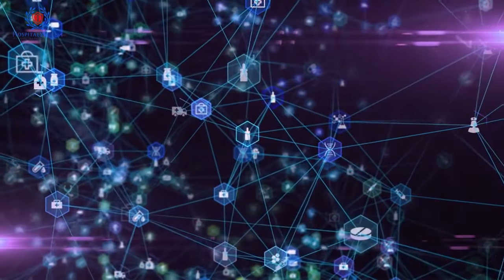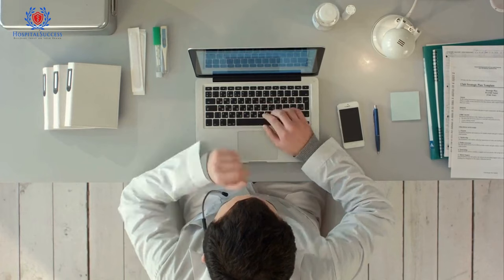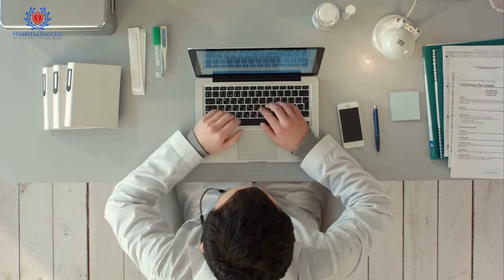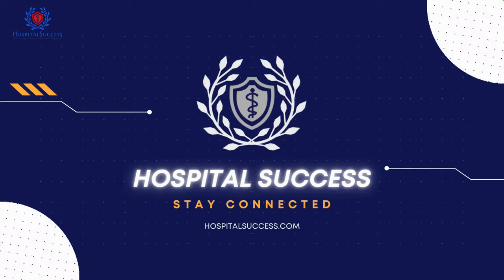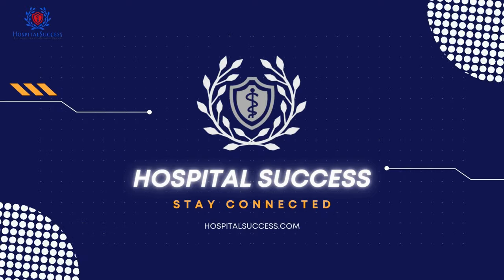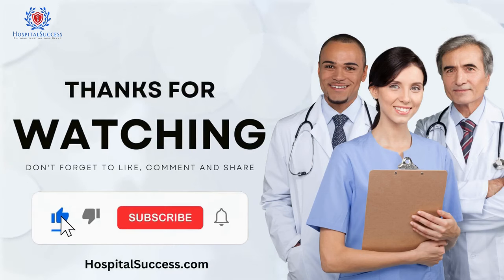And that's it for today's video. We hope these strategies will help your hospital reach more patients and grow your online presence. If you need any assistance, feel free to reach Hospital Success — check our details in the description. Thanks for watching and don't forget to like and subscribe for more videos like this one.